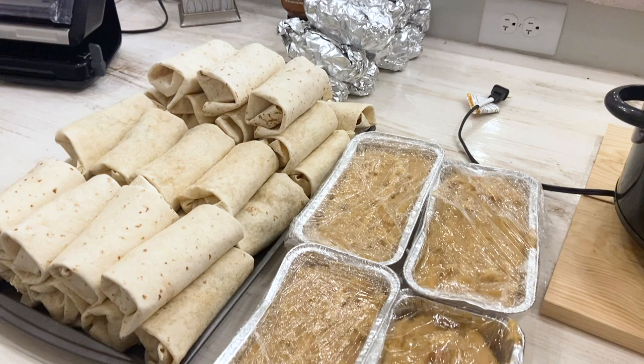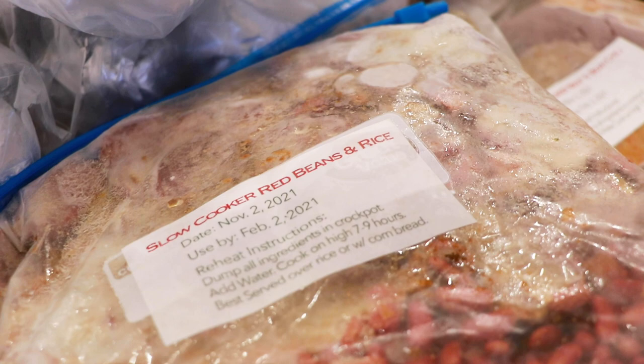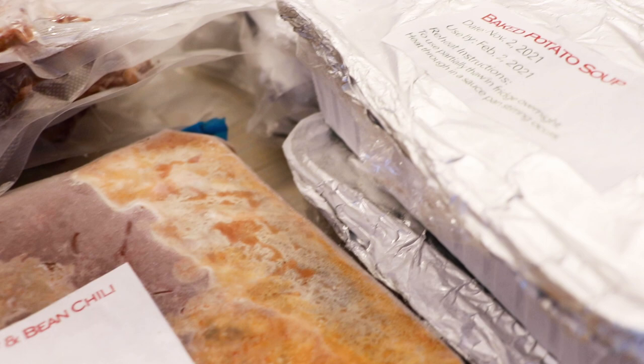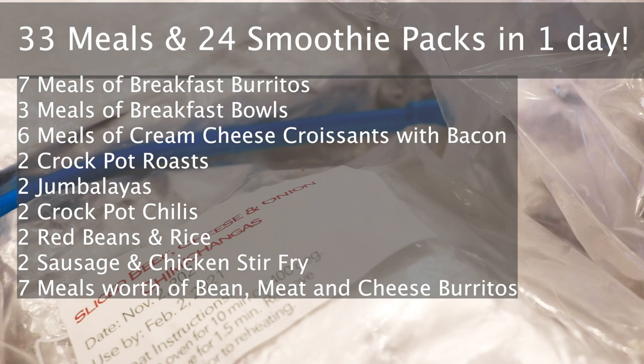Unfortunately I did not get all the meals done on that first day. I worked from 10 a.m. and Cody and I finished up that evening around 9 p.m. I did put myself into having a few contractions and my back started hurting, so we decided I would finish the next day. My mom volunteered to keep Asher for a few more hours so I could finish up. I got around 30 total meals and 24 smoothies done that first day, so I was super happy with those results.